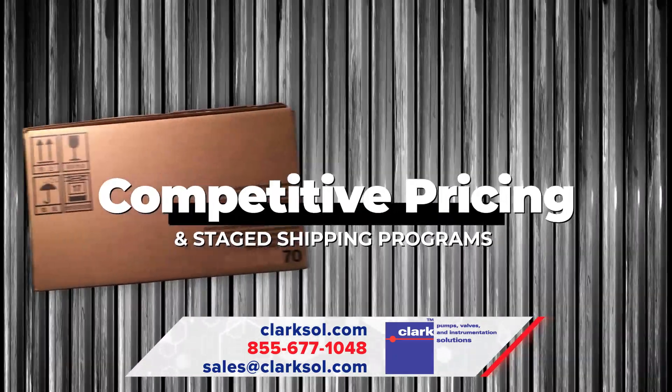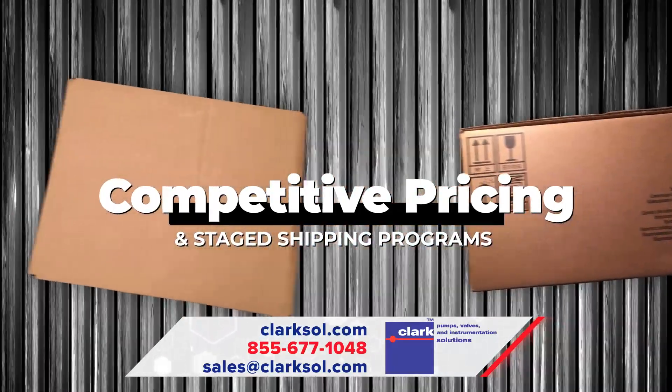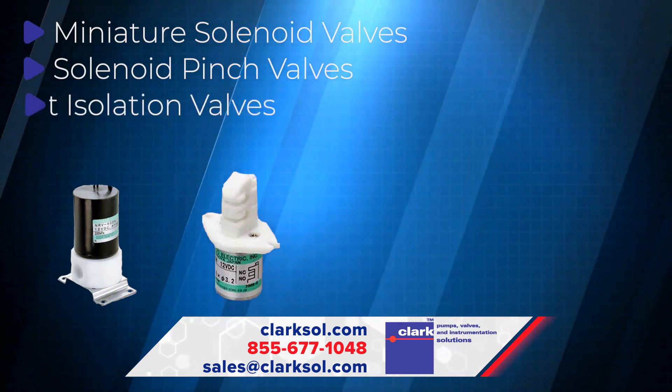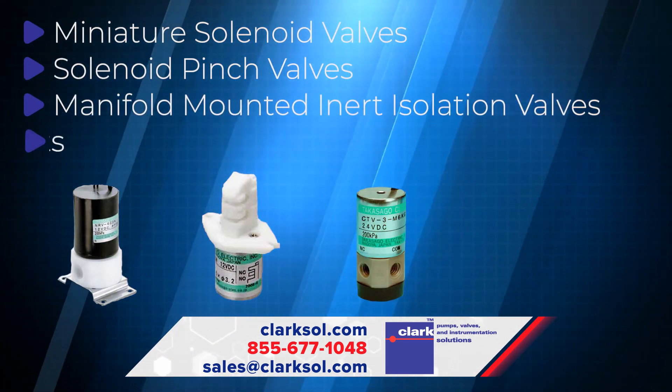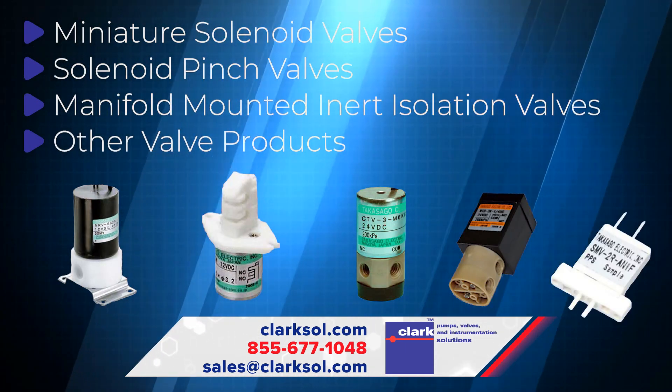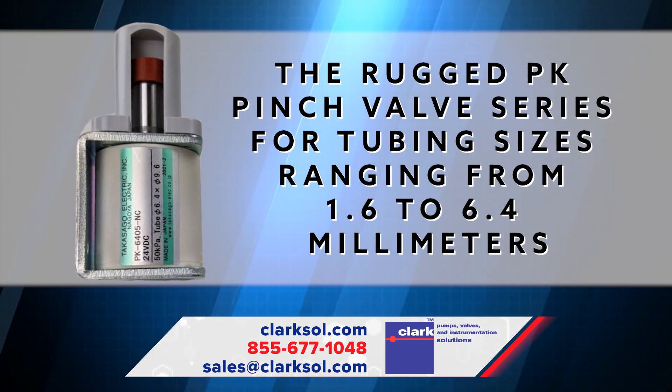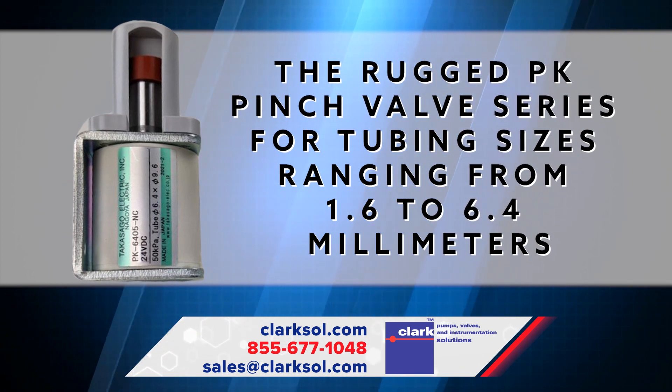Competitive pricing and staged shipping programs make Clark Solutions your go-to partner for miniature solenoid valves, solenoid pinch valves, manifold-mounted inert isolation valves, and other valve products, including the Rugged PK Pinch Valve series for tubing sizes ranging from 1.6 to 6.4 mm.